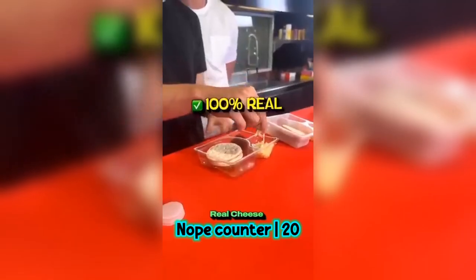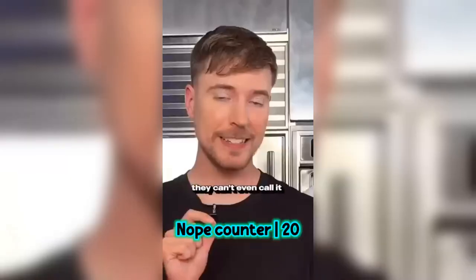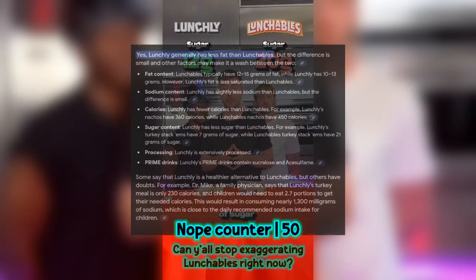Our pizza uses real cheese. Theirs, as it says on their box, is mozzarella pasteurized prepared cheese product. They can't even call it real cheese. We're also 30 less calories, 3 less grams of fat, and 8 less grams of sugar.